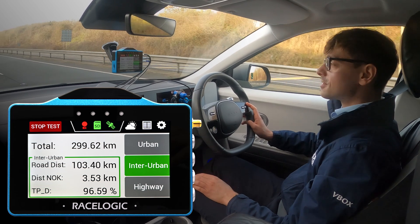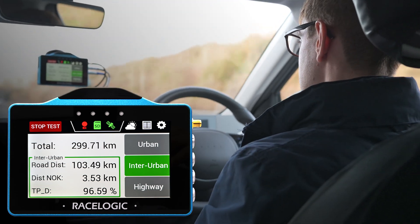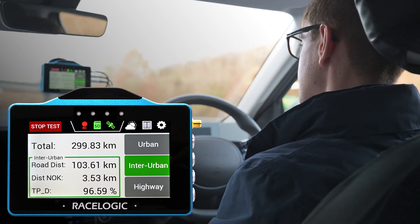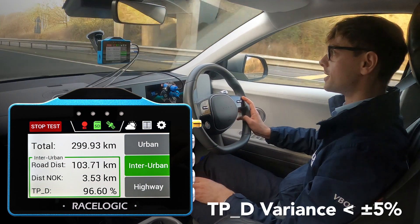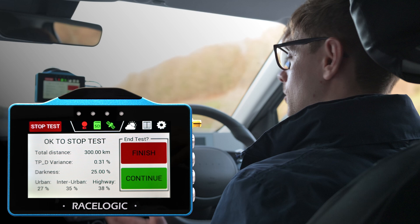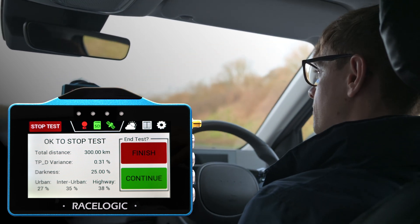As part of the regulation, there's an option to finish the test early if certain conditions are met. Typically the regulations run to 400 kilometres, but we can stop early at 300 kilometres if our TPD variance varies by less than plus or minus 5%. We monitor this in the app and when we meet our condition, we can see we can finish the test early.